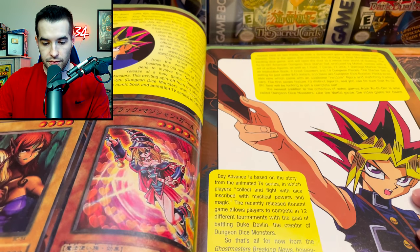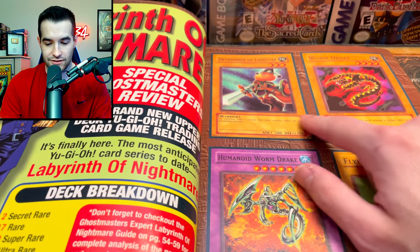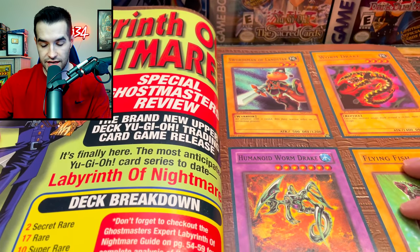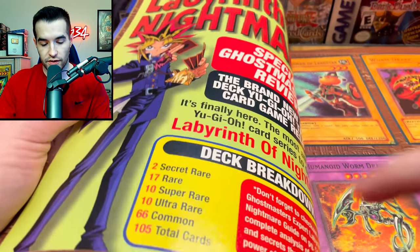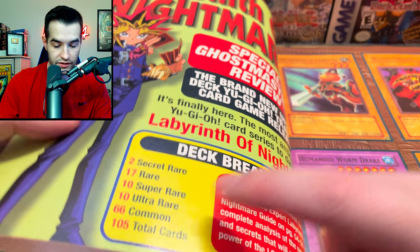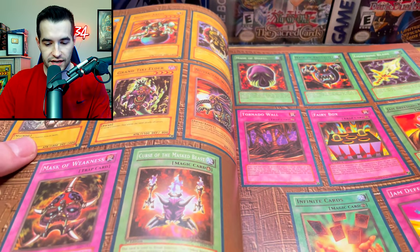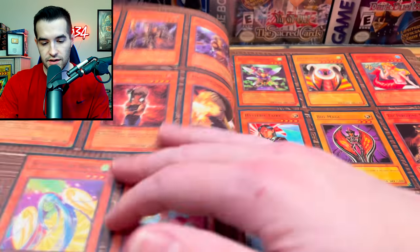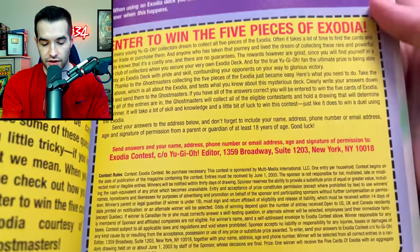Very cool - swordsman of Labyrinth of Nightmare style. It's LON, first edition English. Humanoid Worm Drake is actually very hard to pull, which is kind of weird. There are two secret rares, 17 rares, 10 super rares, 10 ultras and all that stuff. It's always kind of weird that they did the same number of ultras and supers - I guess to make them more rare, which kind of makes sense.